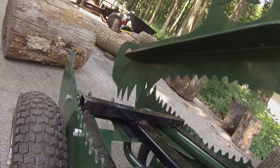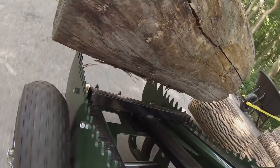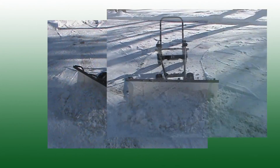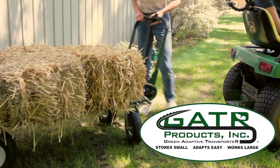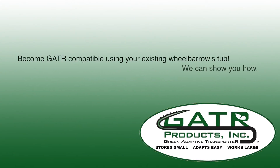Specialty attachments like the Gator logger move large timber with ease. With a very wide payload range from light to heavy duty, and with future attachments in development, Gator will appeal to many. Gator stores small, adapts easy, and works large. Built to last a lifetime, Gator will save you space and money.